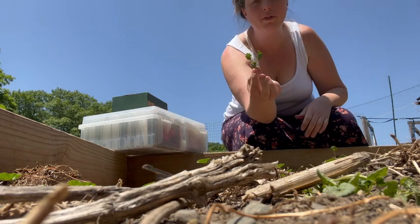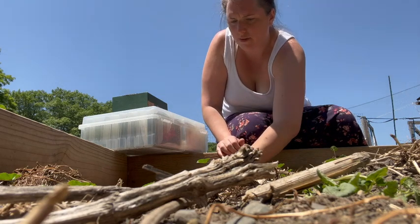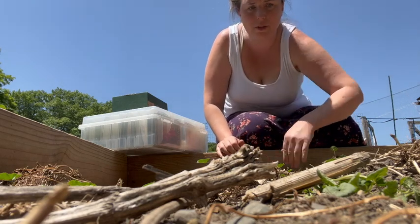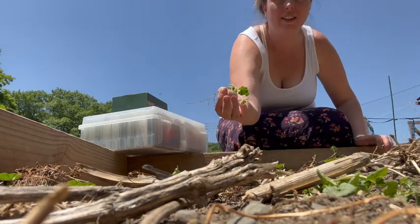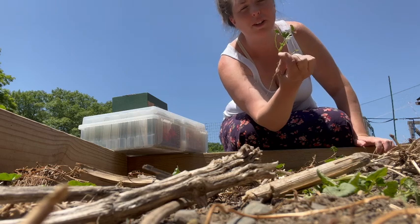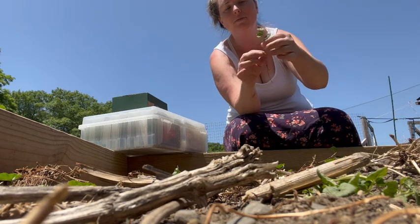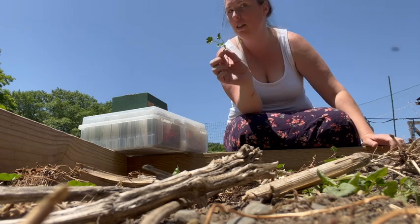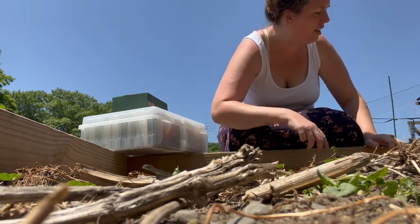This growing everywhere is common mallow. I have it everywhere. It's actually a medicinal herb - really good if you have mouth sores or anything like that. I'm always tempted to just let it grow, but I've learned that it just takes over. It gets really big really fast. But it is a medicinal plant and you can eat the whole thing.